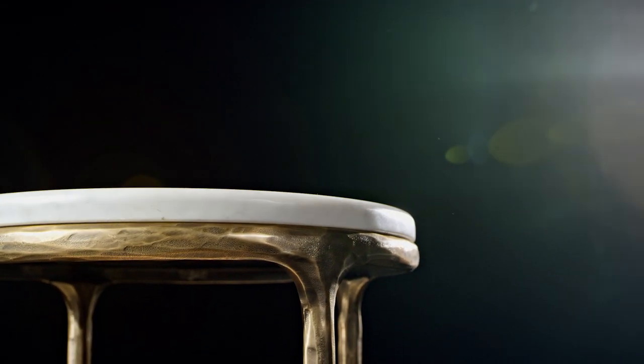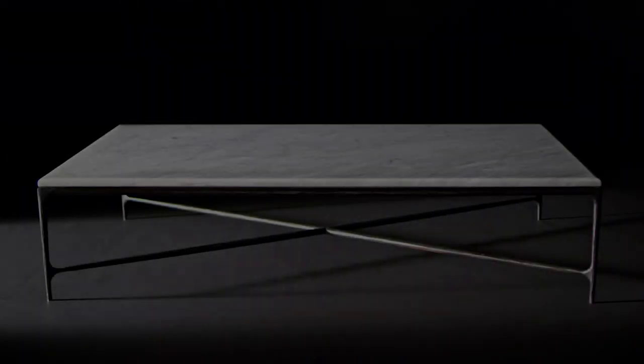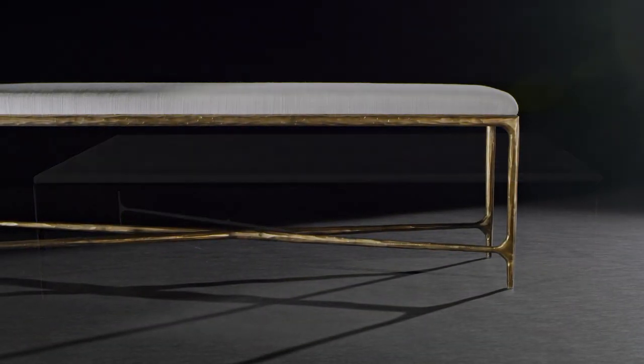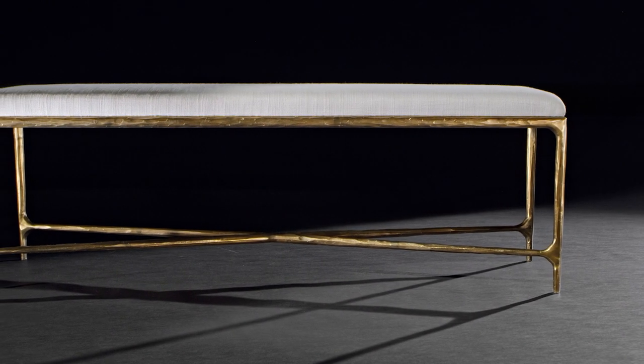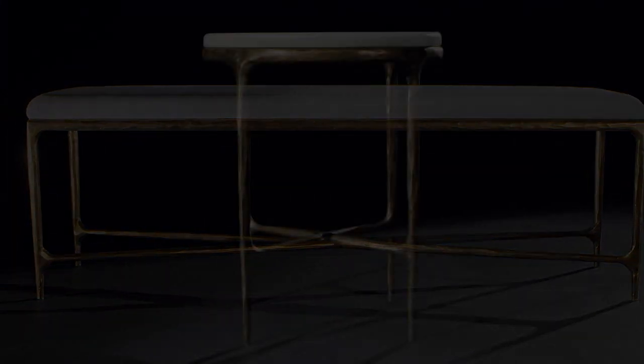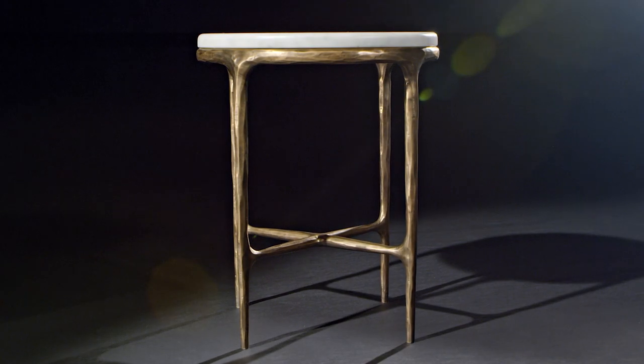The combination of the brass and the Carrera marble, and iron and Carrera — that combination has been around for the last 500 years, at least. It's about the luxury of something that's so solid and so well made. I'd love to think that a Thaddeus table is going to be as beautiful 50 years from now as it is today.